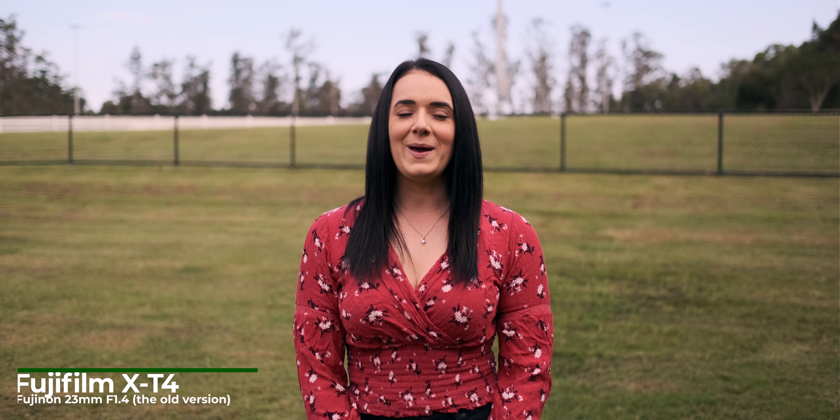This is Monique and today we are shooting on the Apple iPhone 14 Pro in cinematic mode. This is the Fujifilm X-T4 with a 23mm lens. This is the Sony FX6 with a 35mm lens.